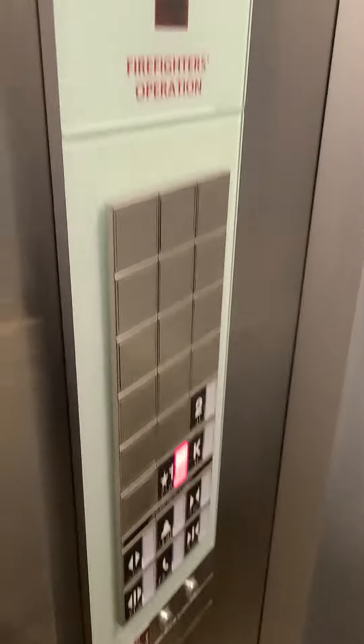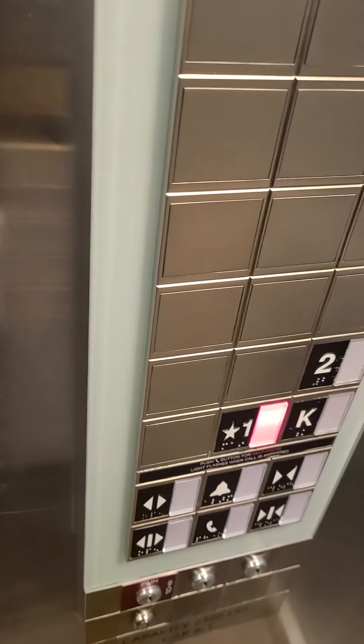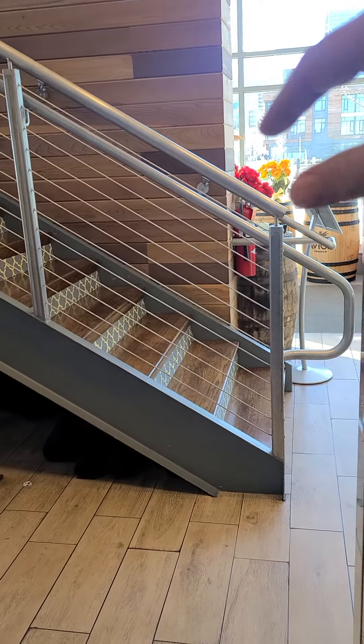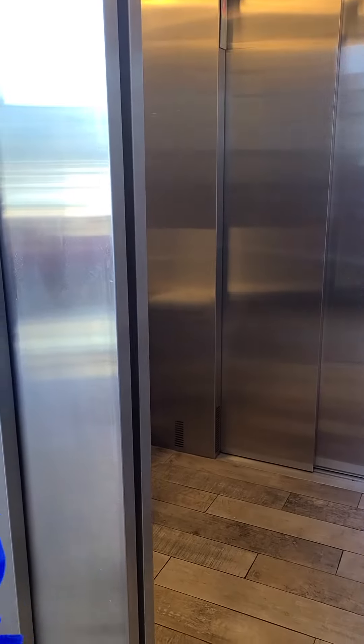Then we'll go back down to one. It's a small elevator, but it's pretty cool, right? It is cool. You want to get off? Yeah. Now we'll get the door closed. Keep walking. And that's it, right? Right.